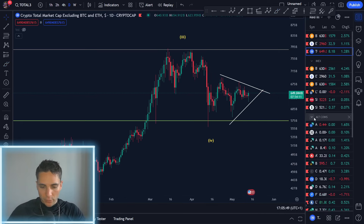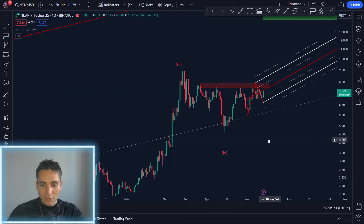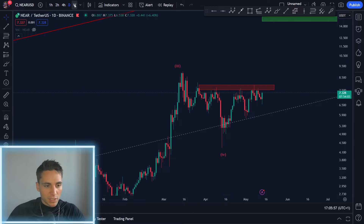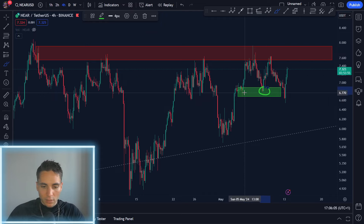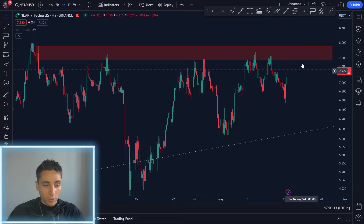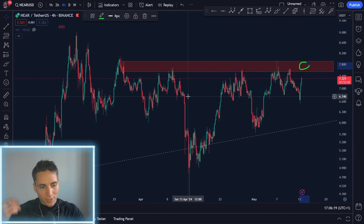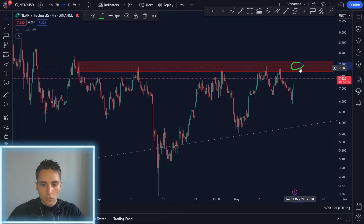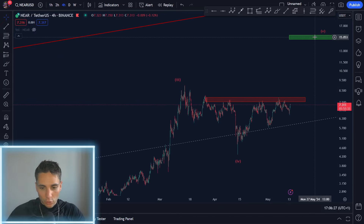Right now you want to be in the stronger altcoins. One of my favorites is NEAR, which I've been talking about for a long time. NEAR had a very interesting pattern today — on the four-hour we broke below a demand zone, hunted all the stops, and right now NEAR is going parabolic. It's one of the top gainers today. Let's see if we can get another retest of the resistance — the more times we test it the weaker it gets. I think NEAR is just a matter of time before breaking this resistance, and once it does I think it will very quickly go to $15.